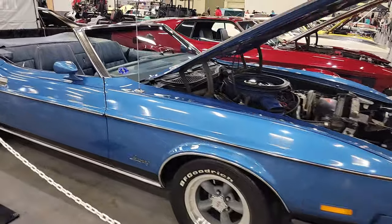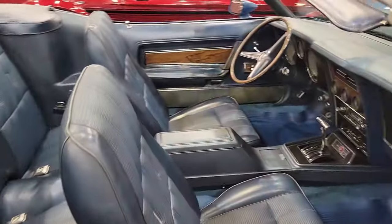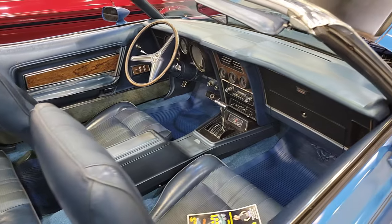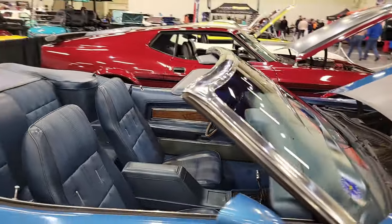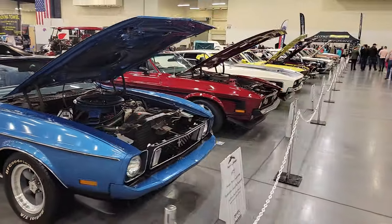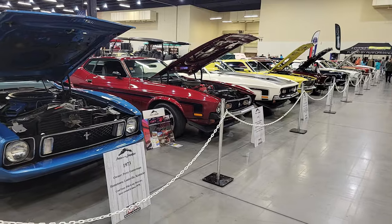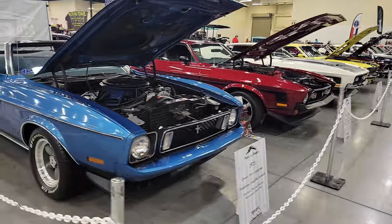I can actually get around this one a little bit because it's breaking the chain here. Look at that interior — very cool. Beautiful 73. So there you go — that's 64 and a half through 73. And as you all know, there was a huge change between 73 and 74, so let's check those out.